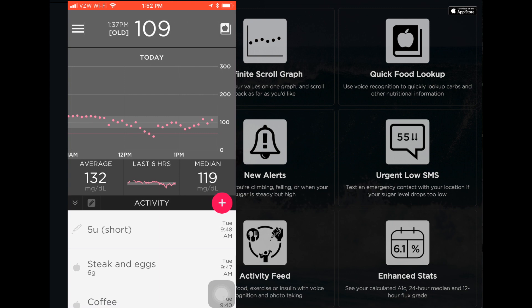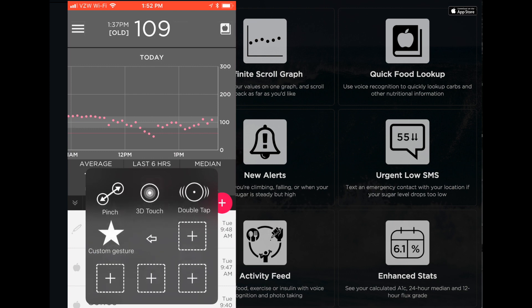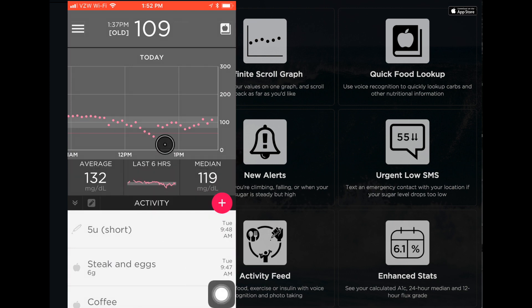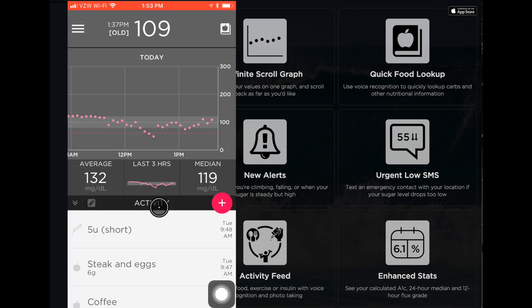This is just the home screen — it's self-explanatory, but there are a few things I like about it. One, the average blood sugar here on the left side of the screen is pretty cool — you can change it. And then right in the center, your last six hours — you can change this to last three hours — and it just gives you kind of a quick glance of like, here's how things are going.